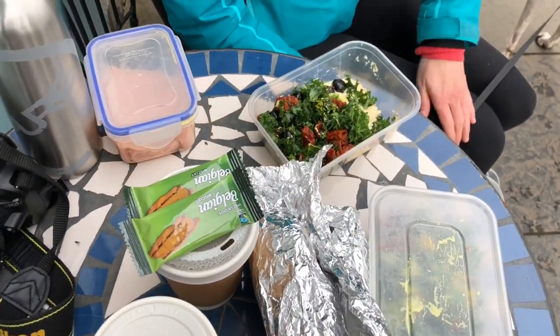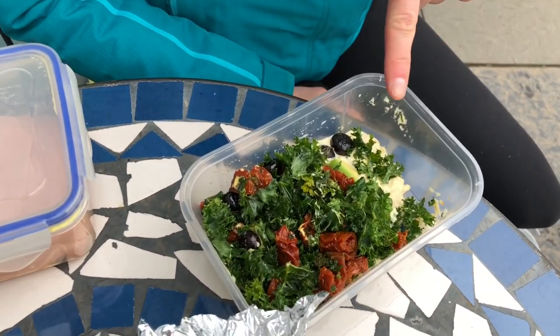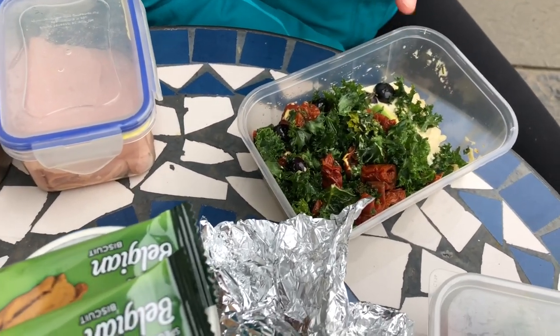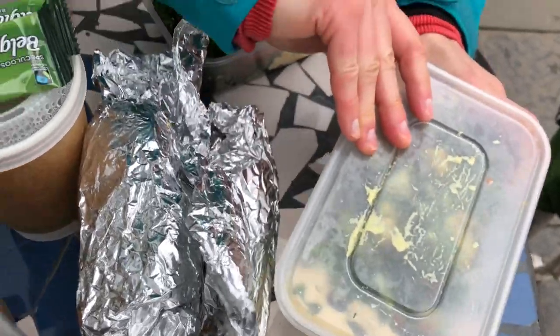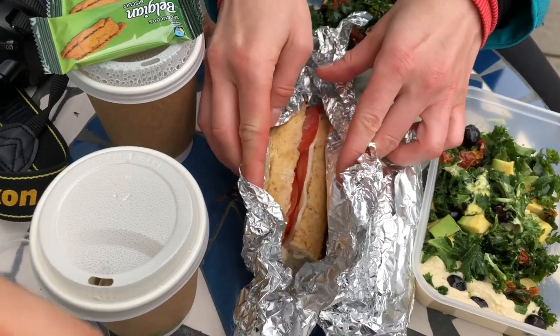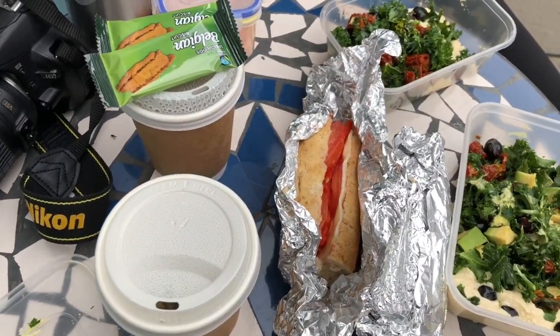We haven't actually stopped and sat down since we left this morning - it's been like four hours on the road. Food-wise we've got a kale, sun-dried tomato, blueberry and avocado salad with hummus on the side, with a mango, lemon and olive oil dressing. And also a little bit of carbs - cheese, tomato and hummus with red pepper. And this is food for Cooper.